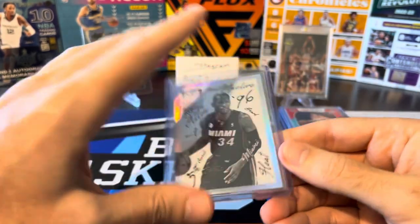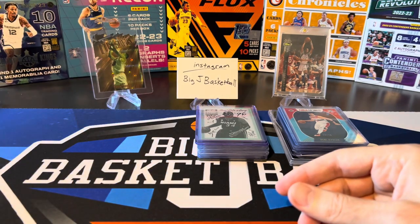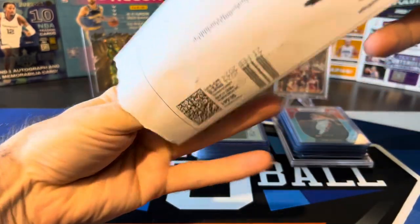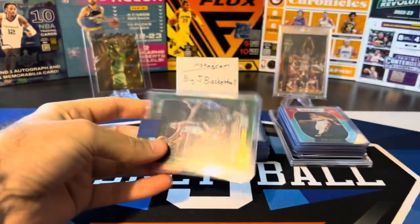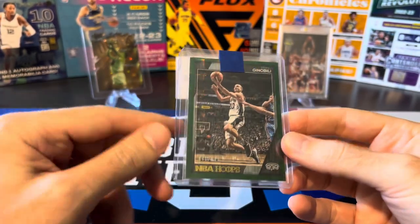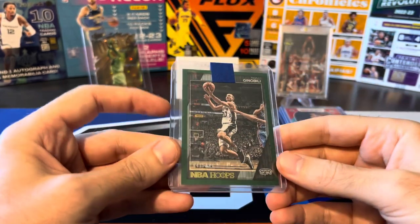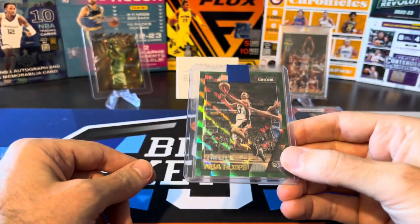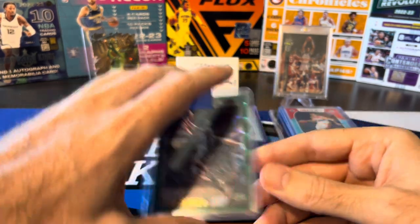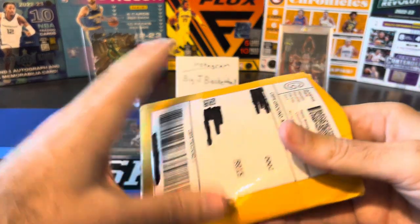So a lot of nice progress on the set chase stuff. Almost done — here are a few more PC cards. We got a Ginobili Hoops green checkerboard numbered to 149. This is my only Ginobili card in this entire mail day; I hardly ever have mail days without Ginobili stuff. But stay tuned for the next mail day, which hopefully is coming in a couple weeks — I got some monster Ginobili cards coming in that one, so I'm excited for that already.